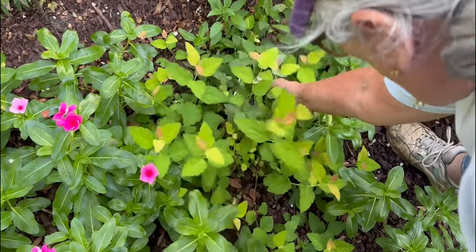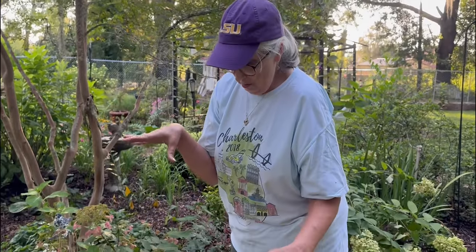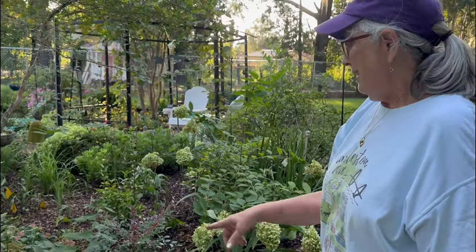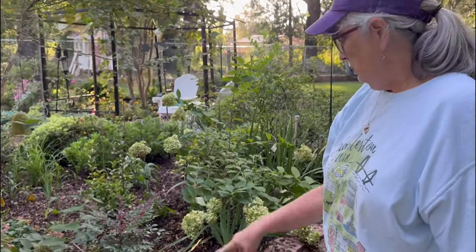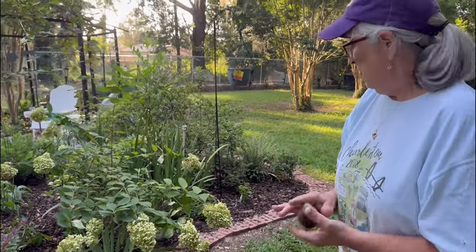I found one and then she ordered some, but they came and were tiny — wait till you see how big they've gotten. I had some salvia in here but they just got really leggy, so I didn't worry about it very much.